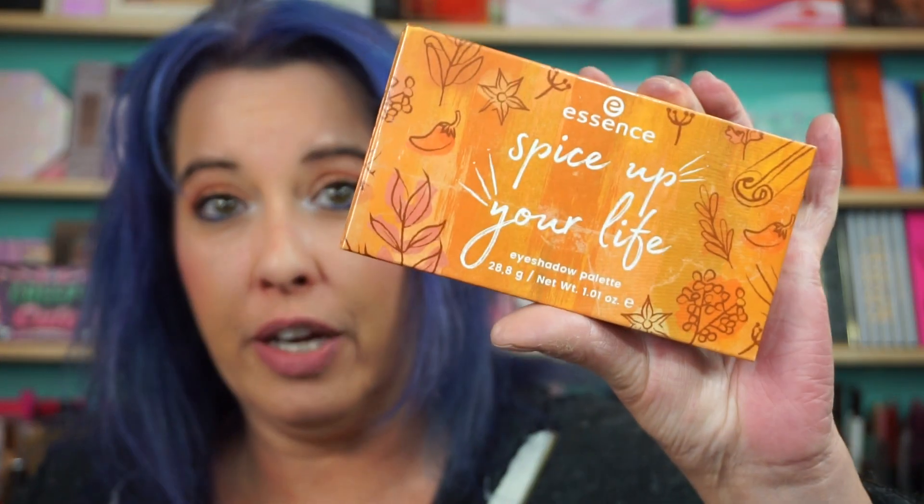Everyone, welcome back! Got swatches for you of the Essence Spice Up Your Life eyeshadow palette. It's one of these little two-sided ones. I tried to move the ring light — that didn't work too good. Okay, we'll start with the top half here.